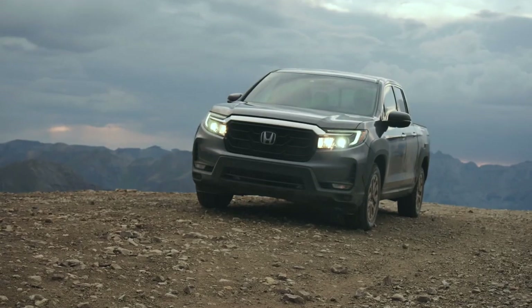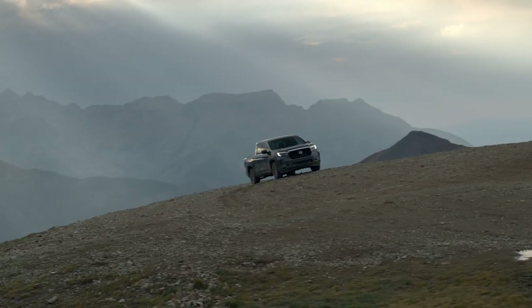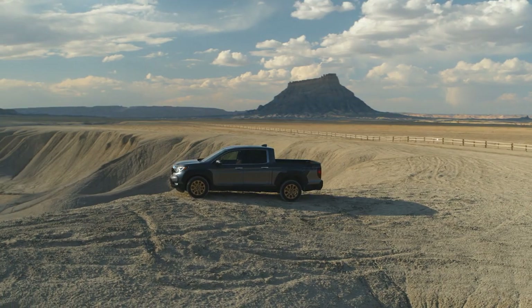So what do you think about the brand new 2021 Honda Ridgeline? Does the new front end along with the other changes make you change your mind about this truck? Leave your thoughts below.